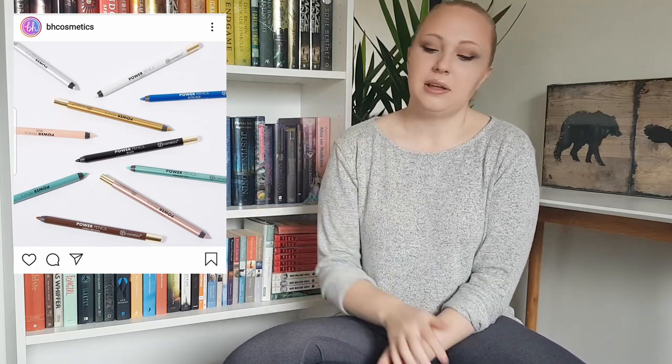Then we have BH Cosmetics. First off, they came out with some new eye pencils called the Power Pencil, and they look quite nice. I get the vibe of the Urban Decay 24/7 glide-on pencils — I haven't tested those but I want to. These feel sort of copied, though I know it's easy to do similar things with limited packaging. When I first saw them I thought they were Urban Decay pencils. If I ever buy something from BH Cosmetics, I might pick one or two of these.